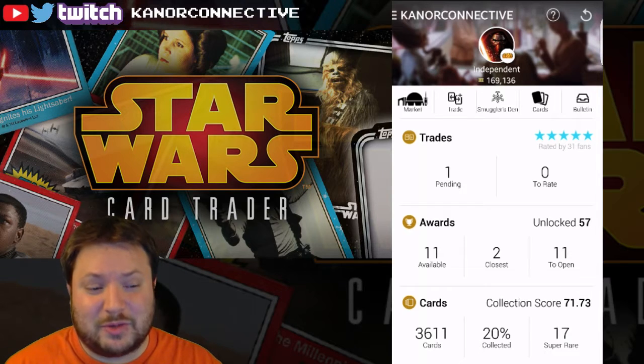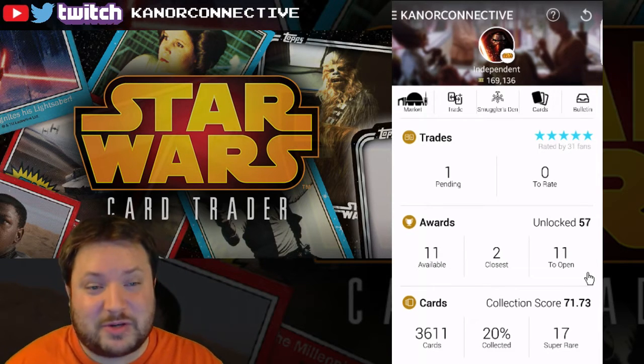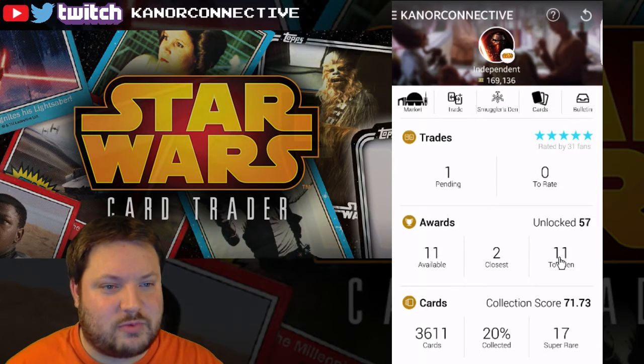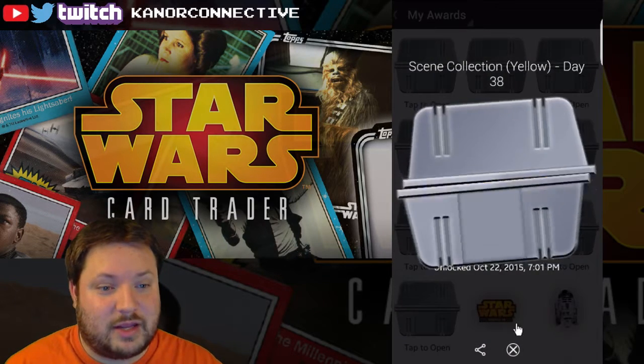I'm almost up to all of my yellows. We've got 11 awards to open, which'll be pretty sweet. A lot of those are yellow — I think I'm down to maybe five or six left. So let's just go straight into opening up these real quick, and we're gonna get some more credits.